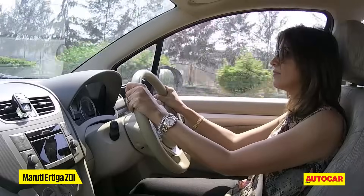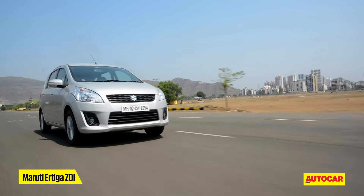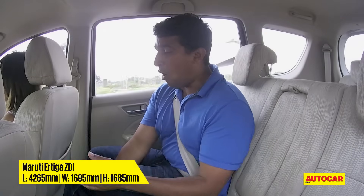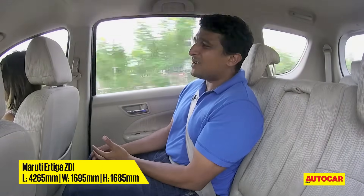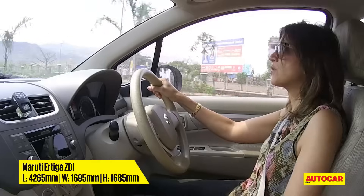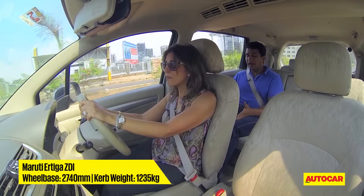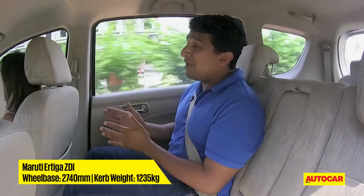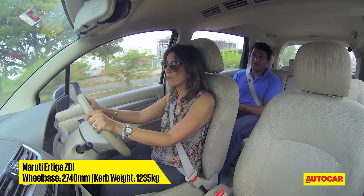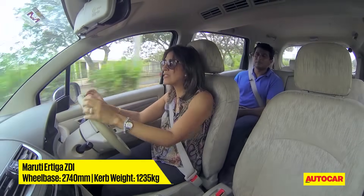Next was Maruti Suzuki's Ertiga. On space, it offers a lot of practicality because of the sliding middle row — you can optimise the room on offer. But on the whole, space isn't its biggest trump card. With guests in the third row you do have a decent amount of middle-row space, but compared to the others it is just not as spacious. Even in terms of width and headroom, the cabin doesn't feel as airy or spacious on the inside as the others do.